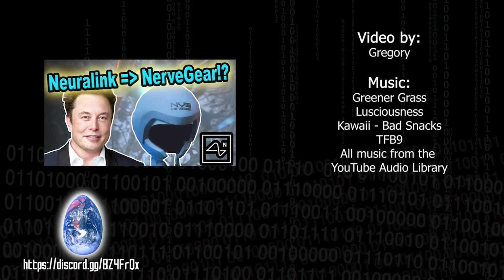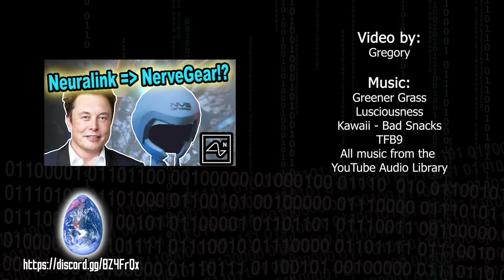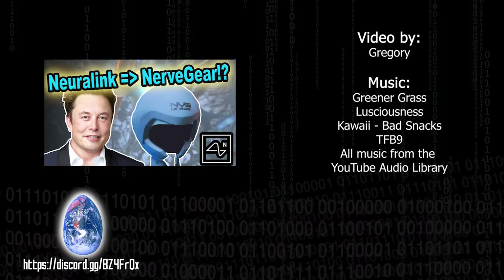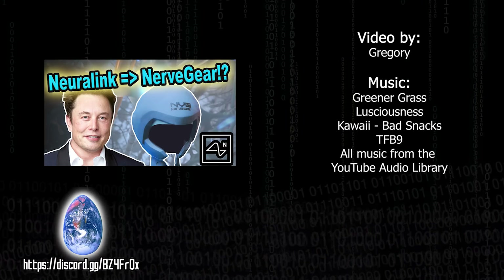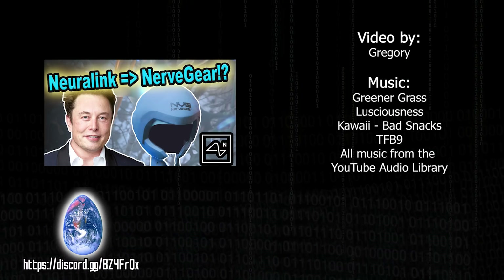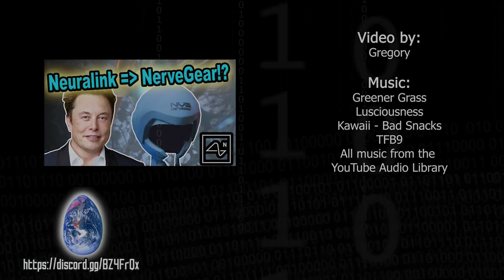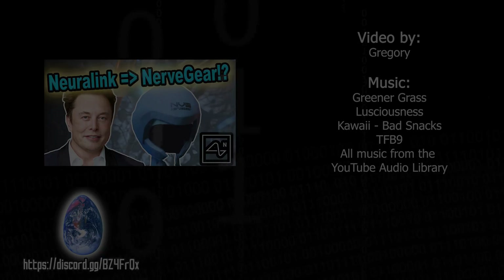Subscribe, like, comment, ring notifications, join the Discord, and share this video. Till next time, my fellow adventurers and dreamers, this has been Gregory, logging out. We'll see you in the next video.